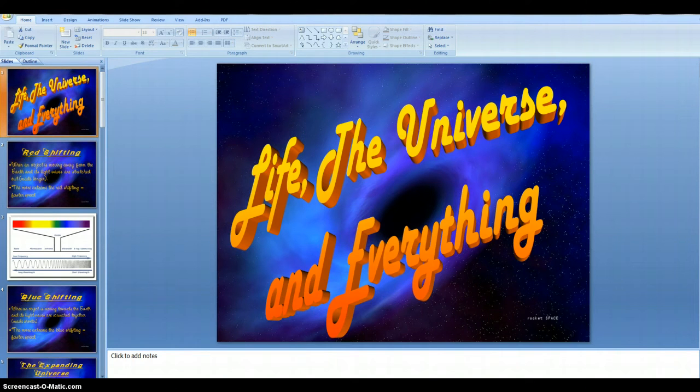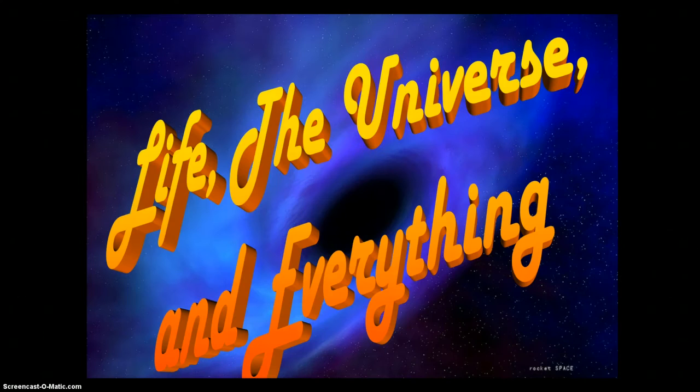Greetings eighth graders. Here we are for the final video review — ISN review for Life, the Universe, and Everything. We're going to go through Big Idea D, and the PowerPoint used for that was titled Life, the Universe, and Everything. We're going to tackle the biggest, most intriguing, and probably some of the most brain-splitting kinds of questions. I'm not sure if we'll have answers, but we're going to have some cool thinking and cool questioning going on here.